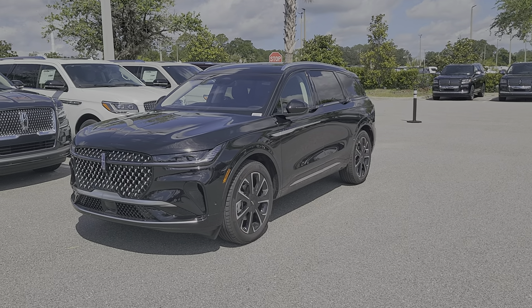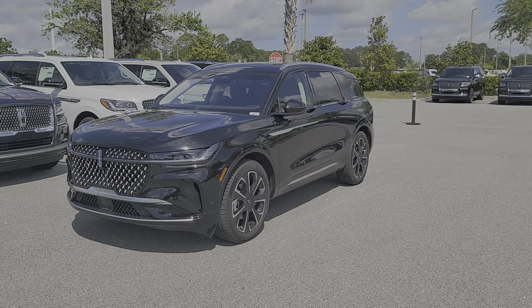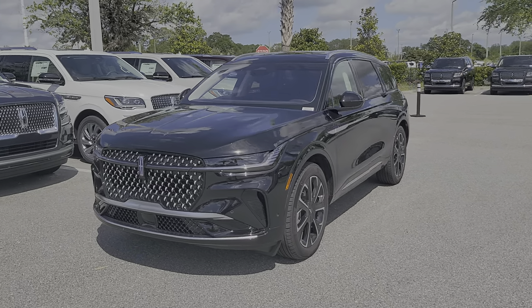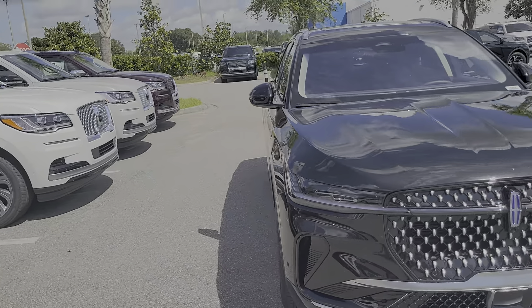Yes, Bob — Mike Murdock, Bozard Lincoln. Thank you for your patience and for getting with me yesterday and getting me a copy of your license. This is the beautiful Reserve II that you'd hopefully be leasing or purchasing.